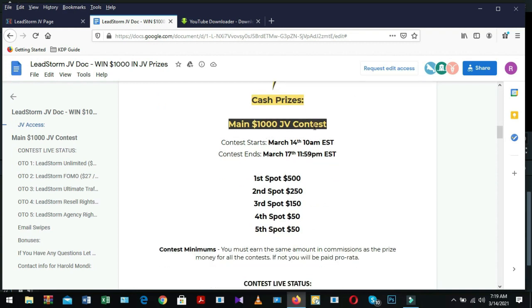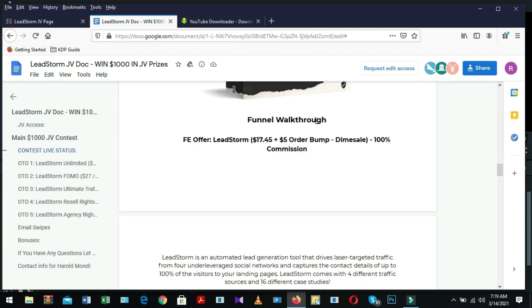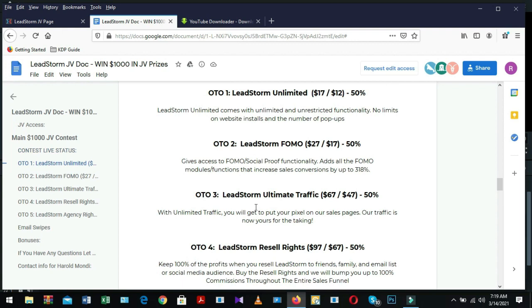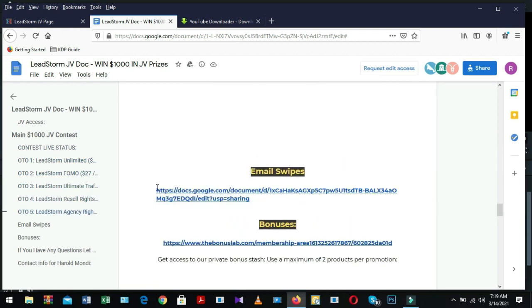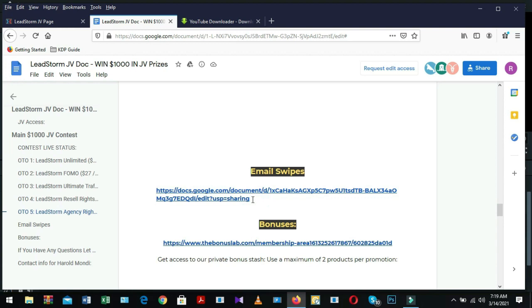There's also a $1000 JV contest, LeadStorm funnel walkthrough — OTO1, OTO2, OTO3, OTO4, OTO5 — and email swipes. The doc file includes email swipes because most marketers do email marketing. The vendor has already written many email swipes for you, because when you do email marketing you will need more email swipes for sending unlimited emails.